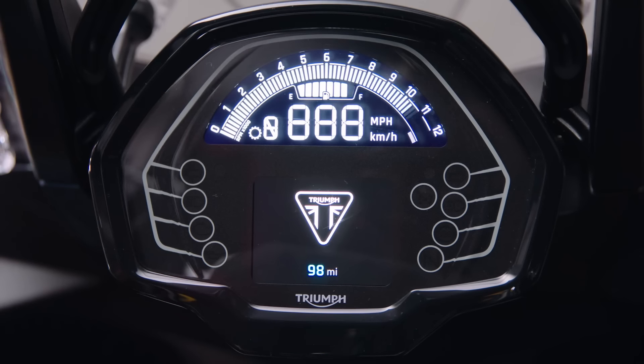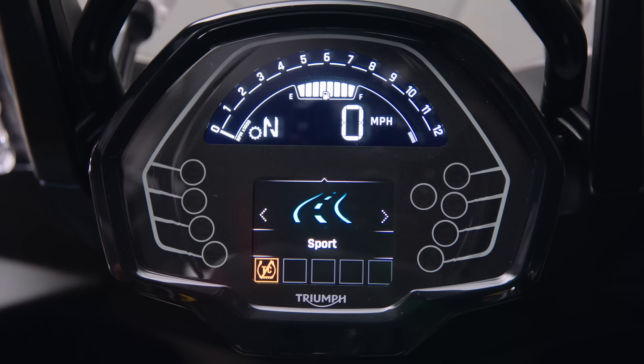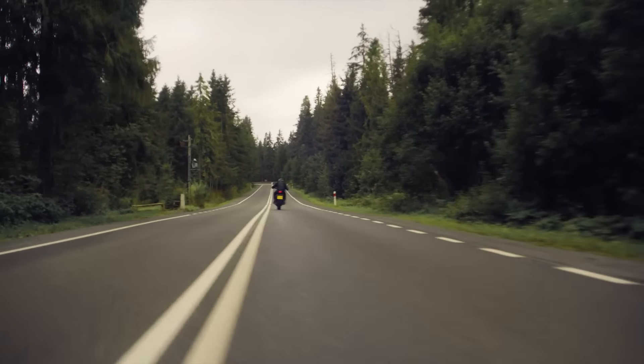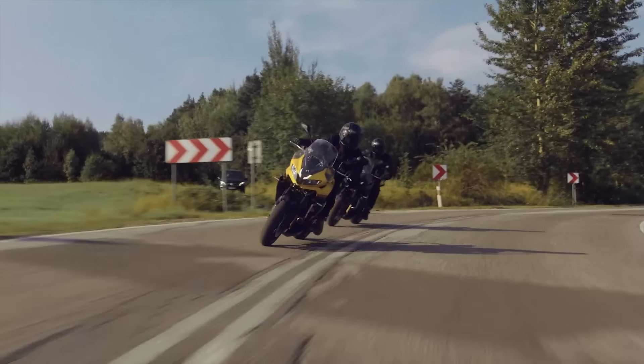The Tiger Sport 800 is packed with rider-focused technology helping you to confidently get the most from this bike in all conditions, without compromising the thrill of the ride. There are three riding modes that tailor the character of this already flexible bike, with Sport, Road and Rain modes available at the push of a button. Compared to the Road setting, Sport mode unlocks an even more eager throttle response to really unleash the performance of this 800cc Triple. In contrast, Rain mode delivers a more secure feeling when riding in the wet with a softer throttle response.